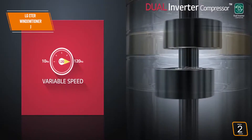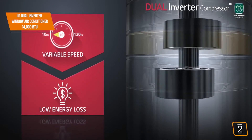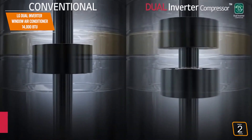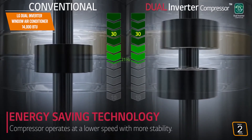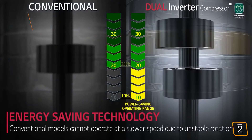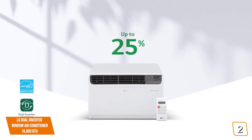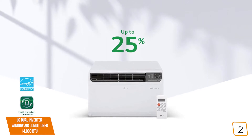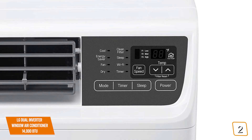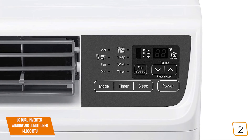The LG LW1517IVSM sets itself apart from most air conditioners with its dual-inverter technology that eliminates unnecessary noise, so it runs incredibly ultra-quiet while providing cool temperatures with up to 40% energy savings compared to most ACs — that's actually 25% more energy-efficient than the minimum ENERGY STAR certification requirements. The powerful 14,000 BTU comes with four cooling and fan speeds, and you'll love the AutoCool function that optimizes cooling in your space so you'll always have a nice, cool environment without worrying about settings.